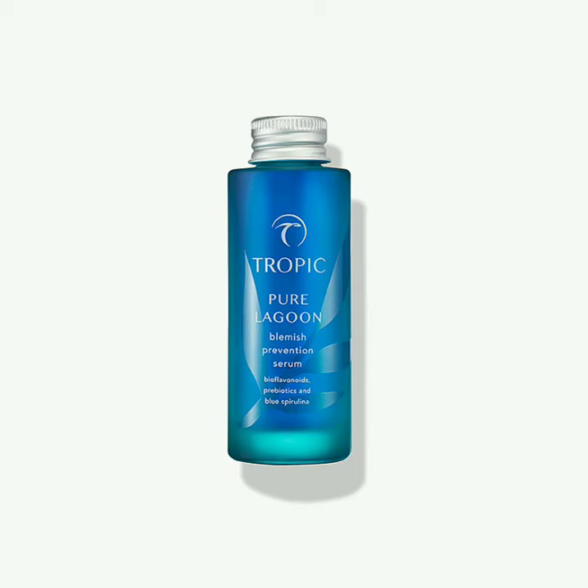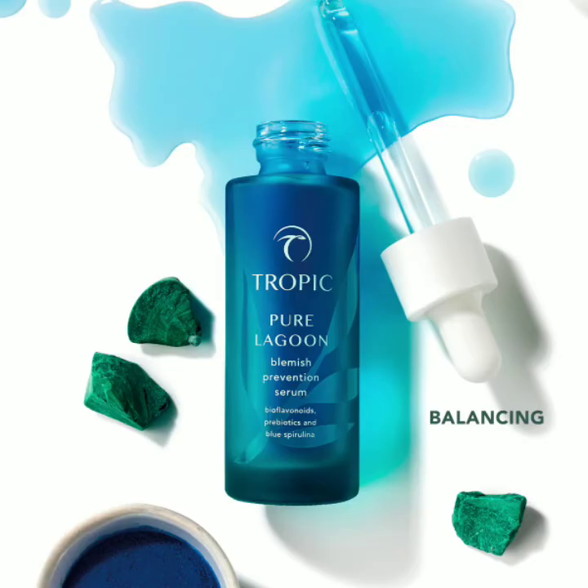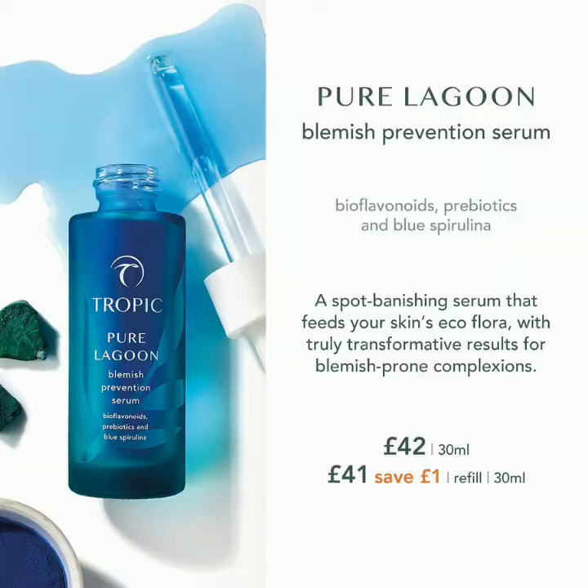It's a really lightweight serum, great for anyone with teenage skin, blemish-prone skin, or hormonal skin — fantastic for balancing your skin's sebum levels. You can also follow this up with other serums in the range, like Super Greens or Elixir.